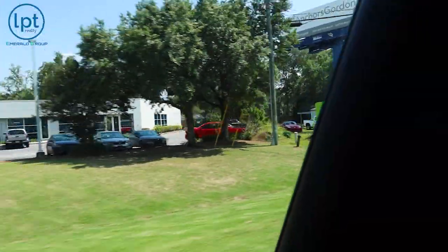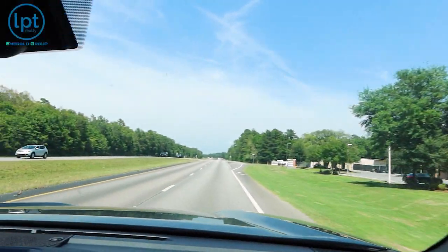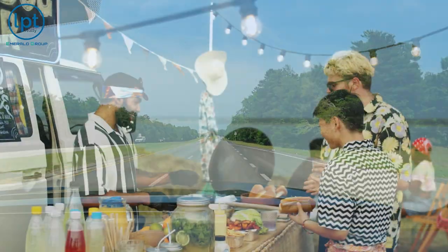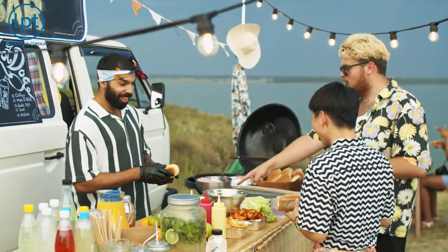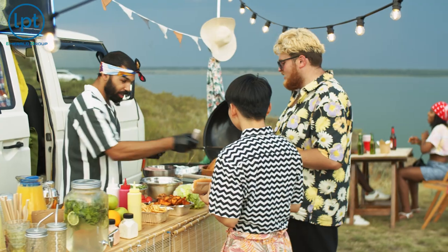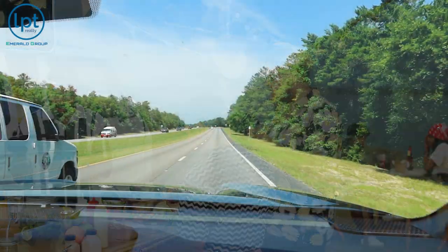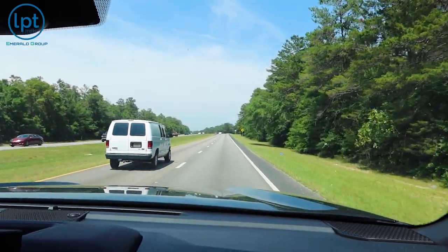We've got some food truck action here. That is one thing we have a lot of in this area — food trucks. They're so much fun when you want really good food without a ton of cost or feeling like you need to be dressed a certain way. It's just super chill.